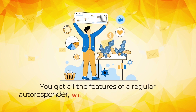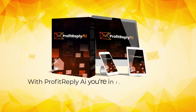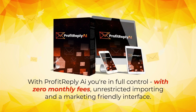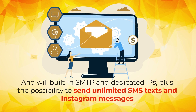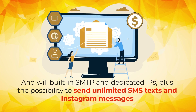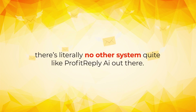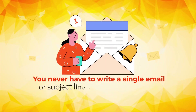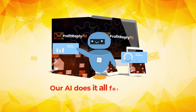You get all the features of a regular autoresponder without any of the restrictions. With Profit Reply AI you're in full control — zero monthly fees, unrestricted importing, and a marketing-friendly interface with built-in SMTP and dedicated IPs. Plus the possibility to send unlimited SMS texts and Instagram messages. There's literally no other system quite like Profit Reply AI out there. You never have to write a single email or subject line yourself, nor collect a single email lead — our AI does it all for you.